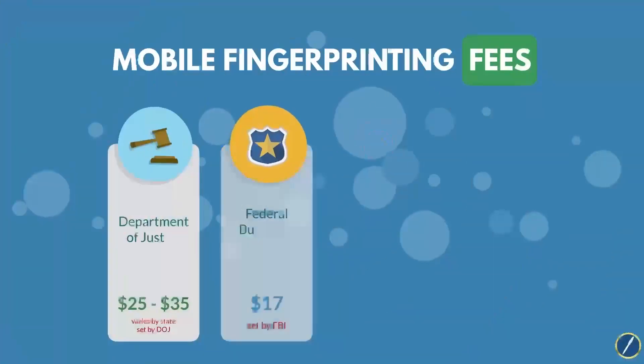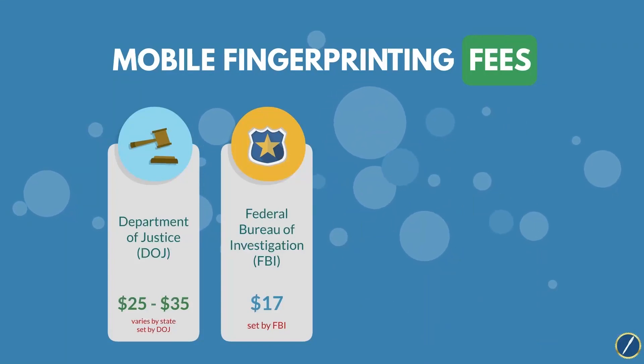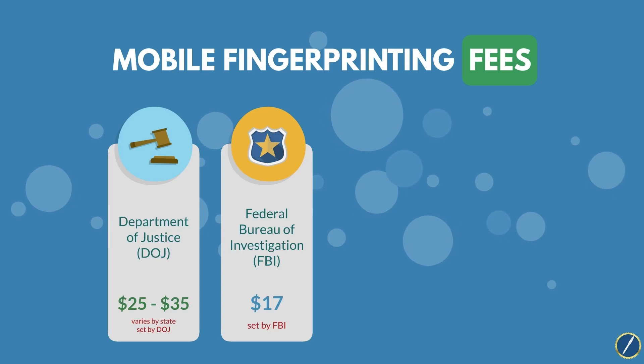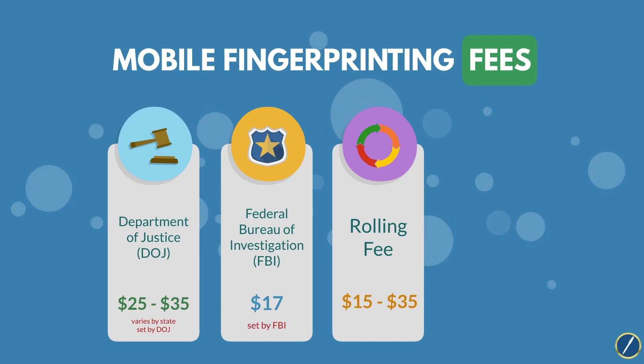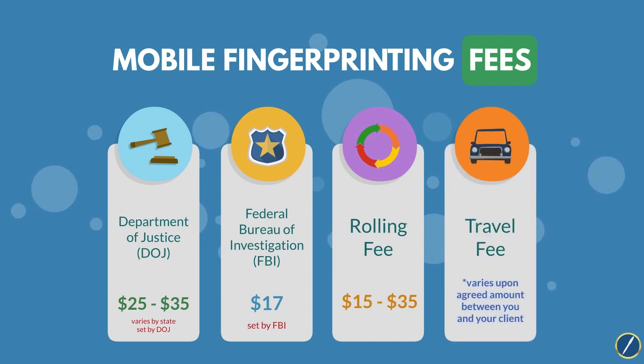Here's a breakdown of fees you can charge with mobile fingerprinting. Processing fees for DOJ and FBI are mandatory and set fees paid to the government — notaries cannot keep or adjust these fees. However, you can charge your own rolling fee, ranging from $15 to $35 on average. Additionally, you can charge a travel fee for providing convenience and flexibility for your clients.